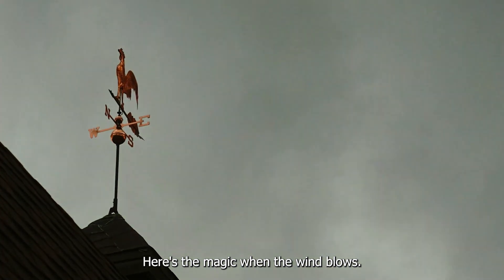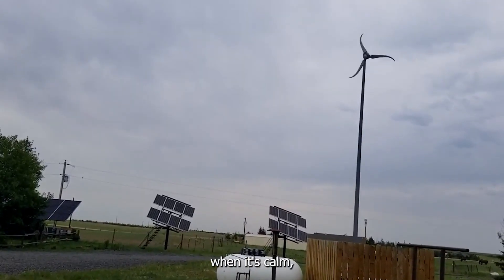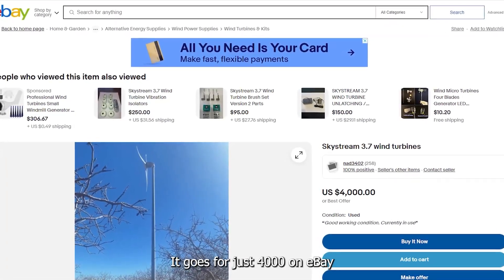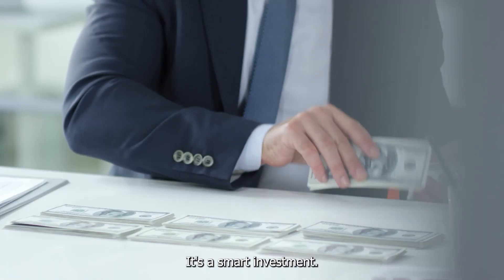Here's the magic: when the wind blows, Skystream powers your home; when it's calm, your regular utility takes over. And it goes for just $4,000 on eBay. With no batteries and low maintenance costs, it's a smart investment.